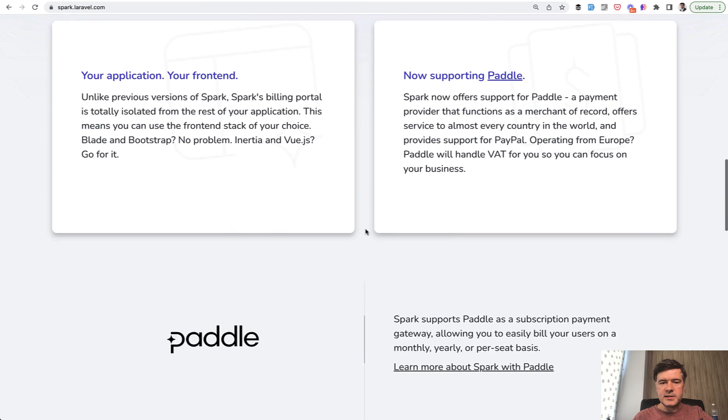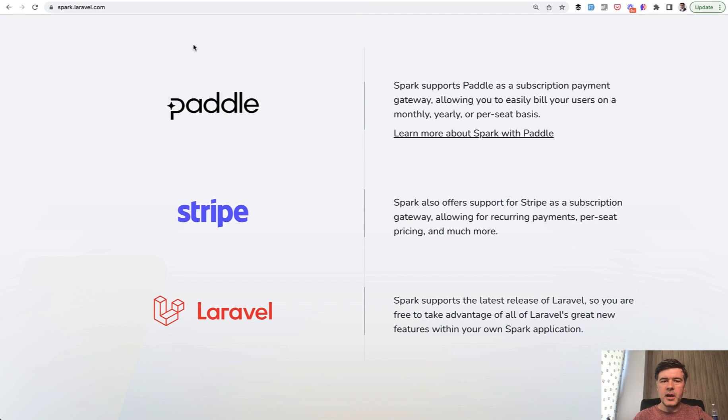And it's limited to only two payment methods: Stripe and Paddle. What if you work with some system outside of those two, or you have a local payment provider not supported by those? Then Spark will not help you and you need to implement the payments and subscriptions yourself.